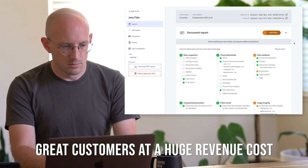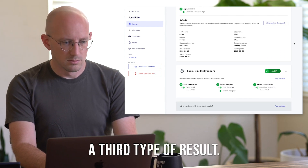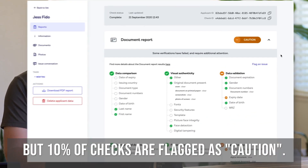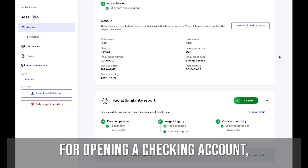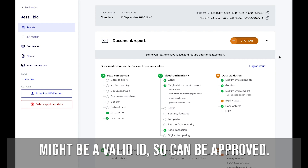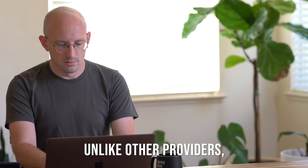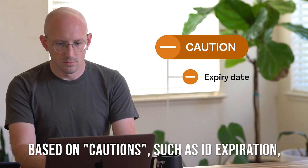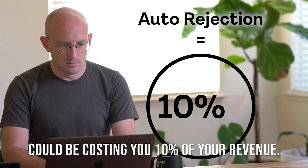Businesses often turn away great customers at a huge revenue cost because there's one or two things they're unsure about. That's why we provide a third type of result — we call these cautions. You might not know it, but 10% of checks are flagged as caution. In this case, Jess's document shows no sign of fraud, but it expired three days ago. For opening a checking account, a recently expired driver's license might be a valid ID, so it can be approved. For a car rental, it's a deal breaker, so Jess should be rejected. Unlike other providers, we enable you to build business logic based on cautions, such as ID expiration, depending on your needs. Auto-rejecting customers that aren't a clear-cut yes could be costing you 10% of your revenue.